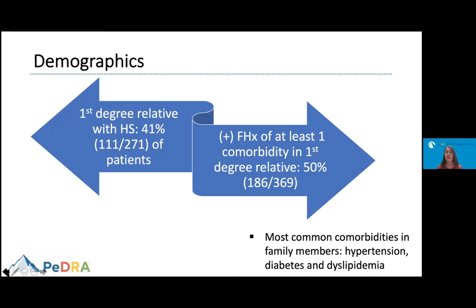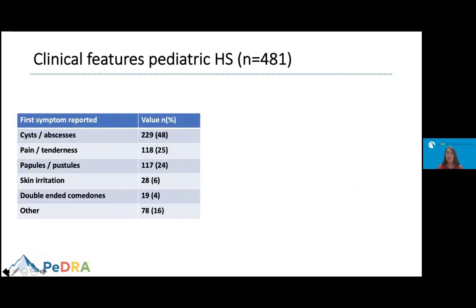We found that about 41% of patients had a first-degree relative also affected with hidradenitis suppurativa. And 50% of patients had at least one first-degree relative who also had a comorbidity. The most common comorbidities in family members were hypertension, diabetes, and dyslipidemia.